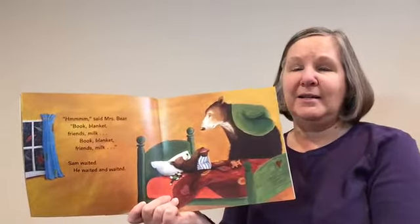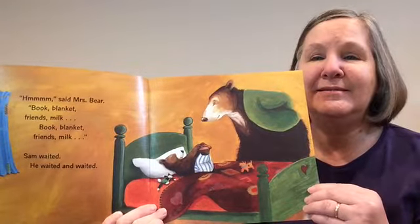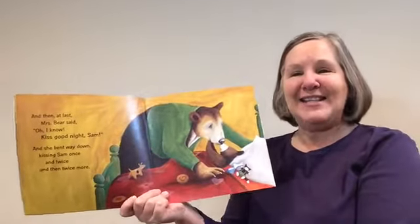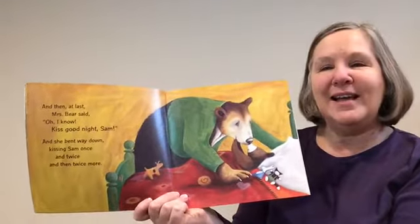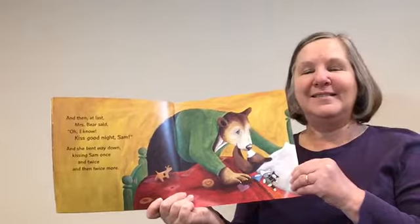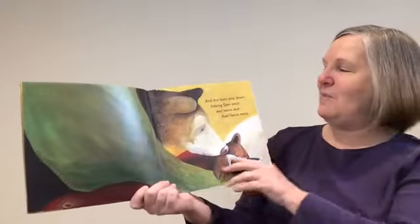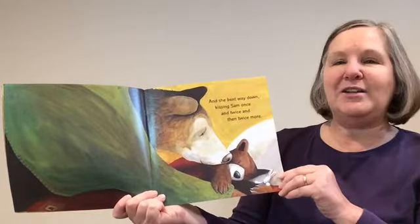And then, at last, Mrs. Bear said, "Oh, I know. Kiss goodnight, Sam." And she bent way down, kissing Sam once, and twice, and then twice more. He got a lot of kisses! "Again!" cried Sam. And she bent way down, kissing Sam once, and twice, and then twice more.